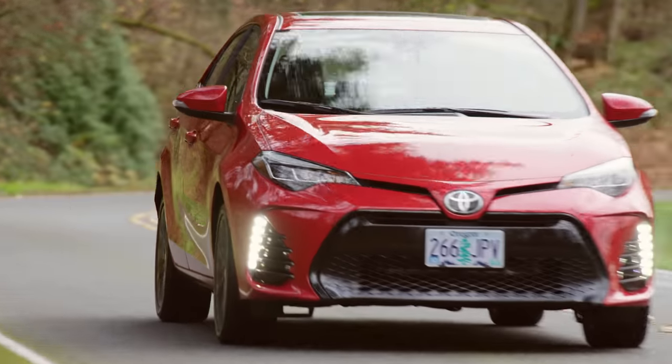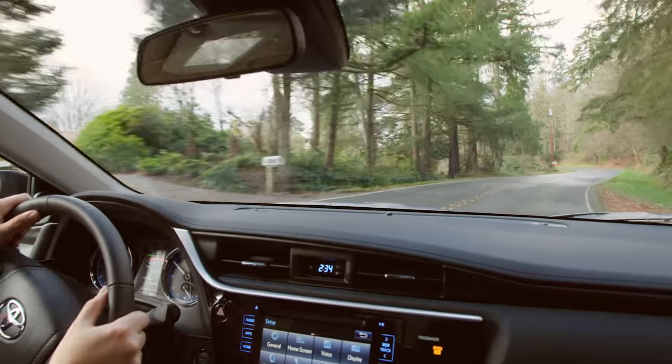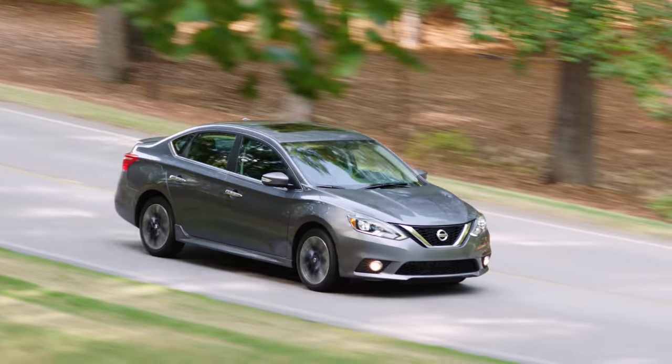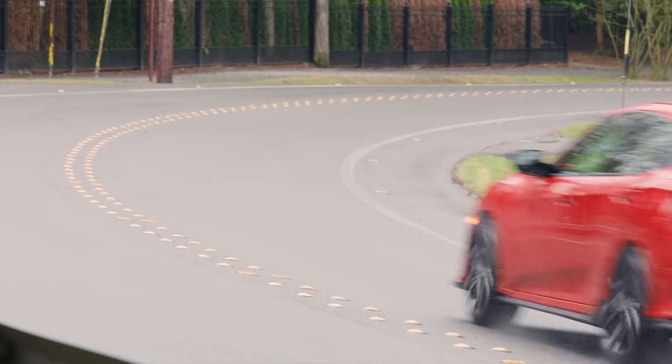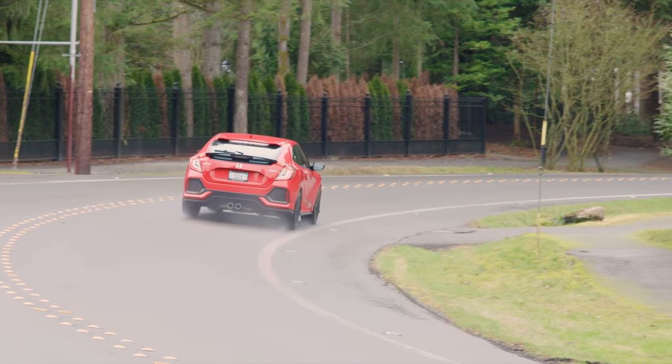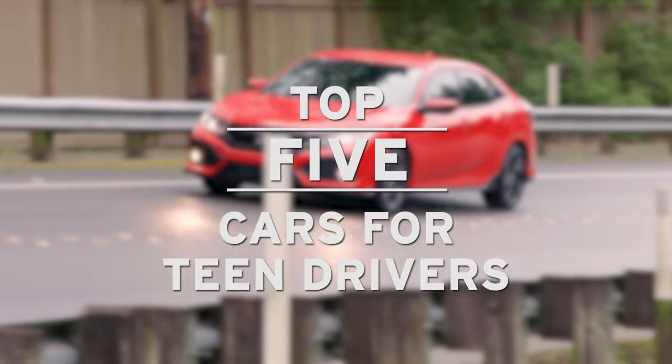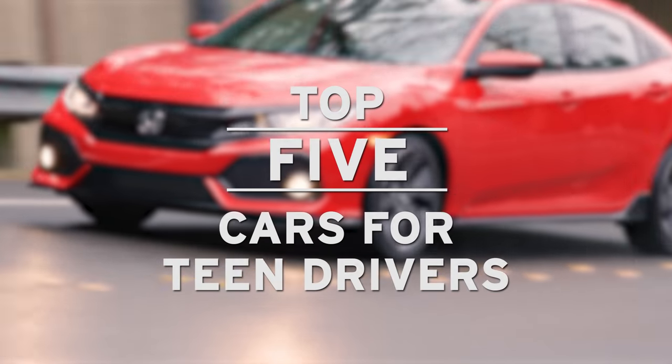One of the most important decisions a parent has to make is which first car to buy for their children. You want to make sure that your child is driving in a vehicle that's safe and reliable, but you don't want to spend too much money. With that in mind, here are five models we think make great first cars.